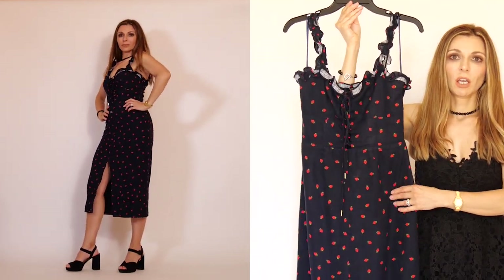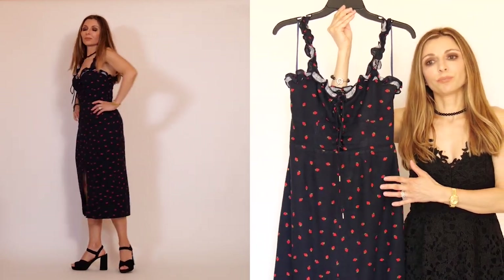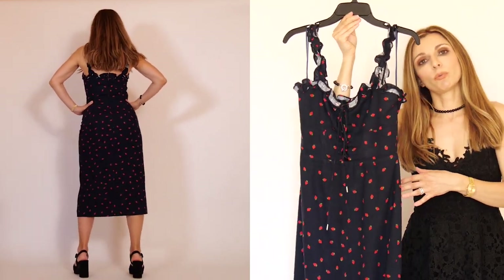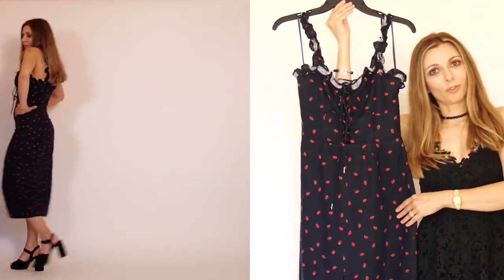I will get so much use out of this dress — it's just so versatile. You can wear it as a special occasion dress as well as a casual everyday dress.